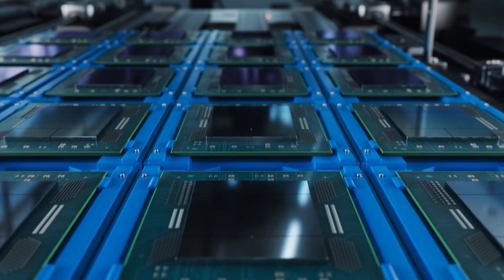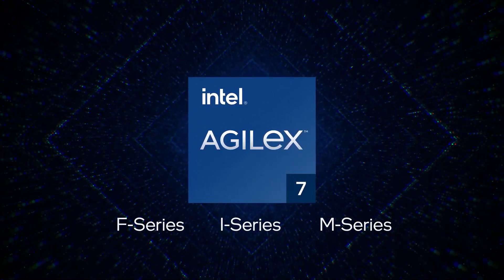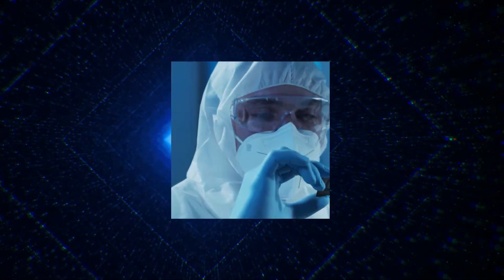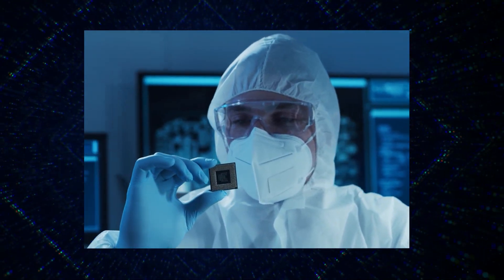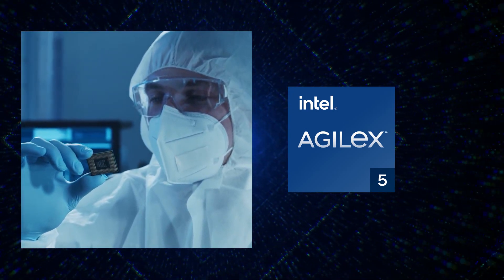Intel's relentless pursuit of innovation has resulted in a family of high-performance FPGA products to enable next-generation designs. We are now expanding the Intel Agilex FPGAs into mid-range applications like embedded and edge computing with the announcement of the Intel Agilex 5 FPGA portfolio.